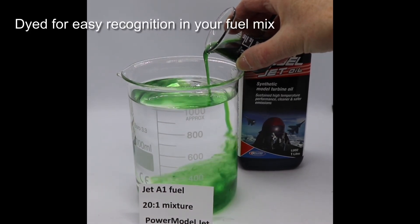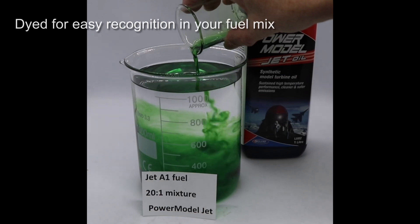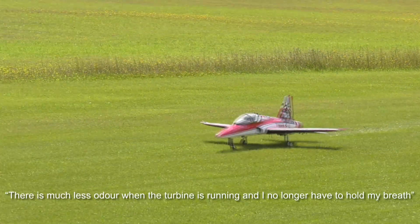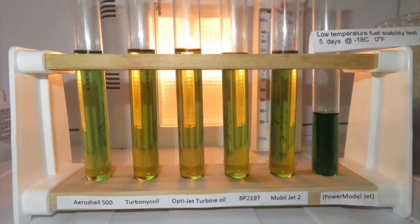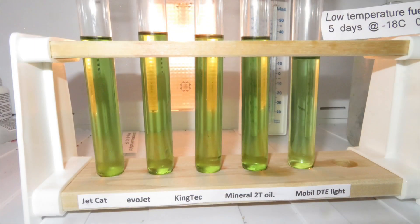And finally, it is dyed for easy recognition in your fuel mix. Power Model Jet Oil has a pleasant odour. And don't worry about changing over — Power Model Jet Oil has also been tested and is compatible with almost every other brand of jet oil.